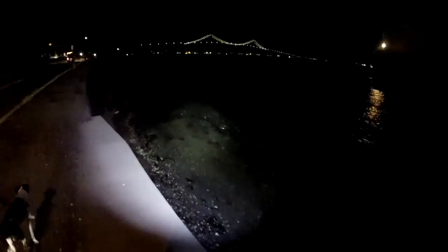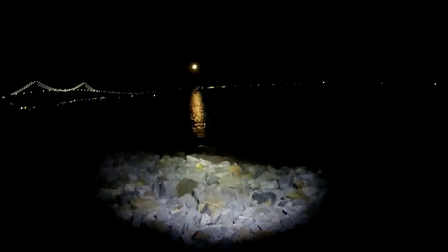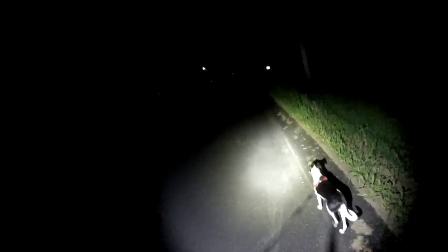Look at all the fish jumping! There's like little minnows going crazy. As soon as I put the light out there, the fish go crazy and start jumping everywhere — they followed the light! The moonlight and the bridge look amazing. Moo Moo's like, of course they don't like the light — it's bright as crap! That's definitely bright, it's like a car headlight.